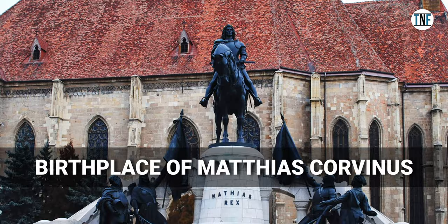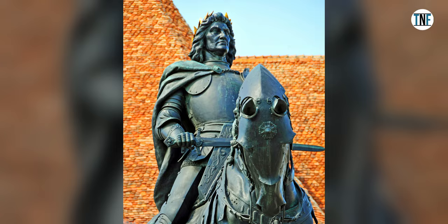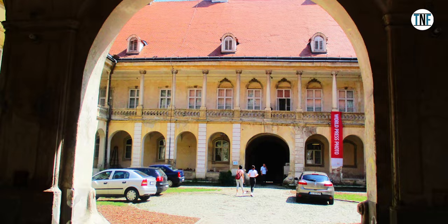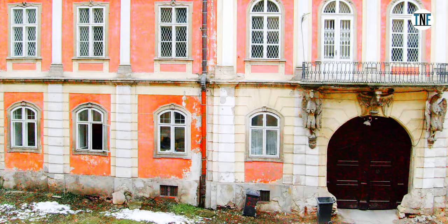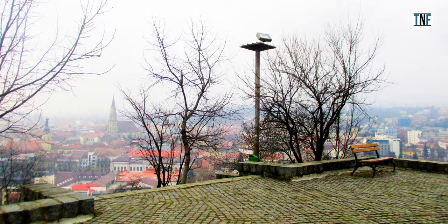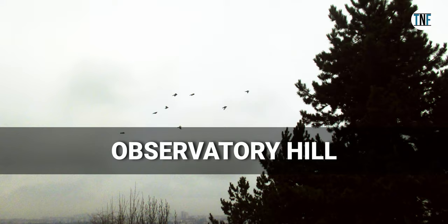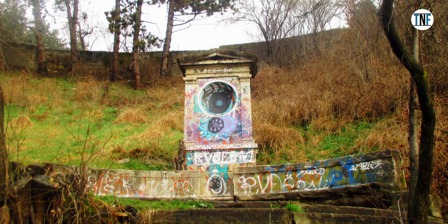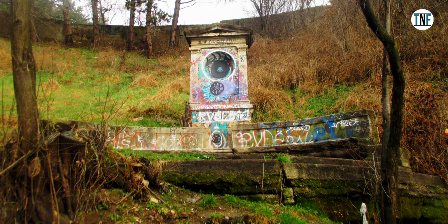Next, visit the birthplace of Matthias Cornivus, one of Hungary's most famous kings. Next, go to see Bafni Palace and explore the museum there, which has a large collection of Romanian and European art, including paintings, sculptures, and decorative arts. Finish your tour with a hike or take a funicular to the top of Observatory Hill for stunning views of Kluge and the surrounding countryside — a popular spot for picnics and outdoor activities.